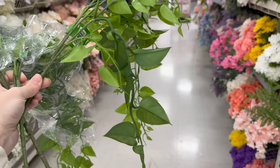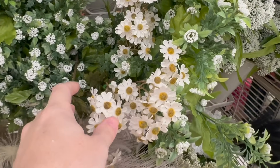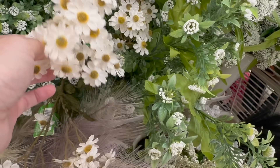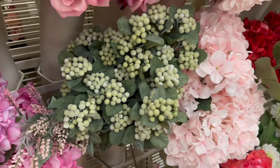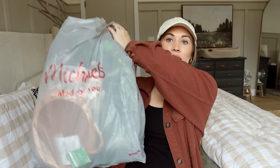Now let's head to the regular floral section — this is where I feel like you got the best variety. They had tons of greenery to choose from for filler, and I found a few different types of flowers that I really liked along with different types of greenery to throw into flower arrangements.